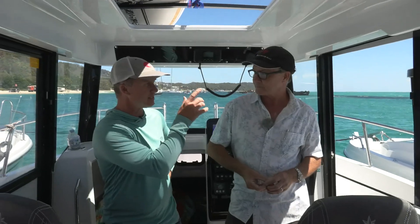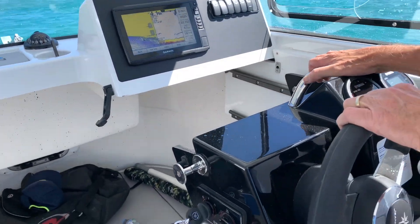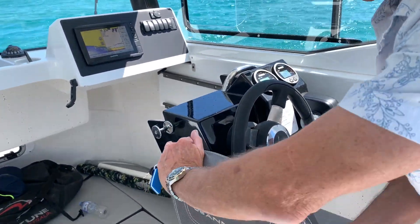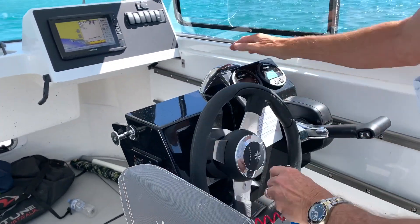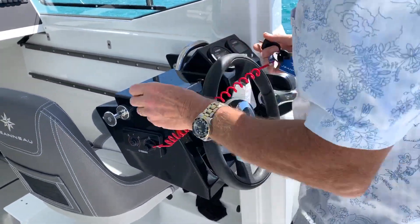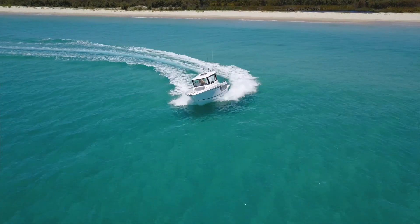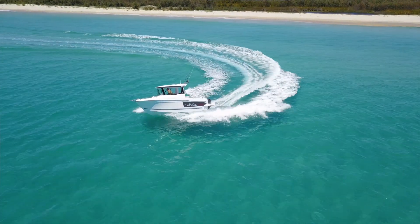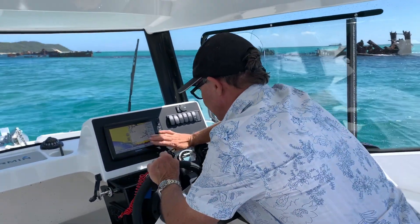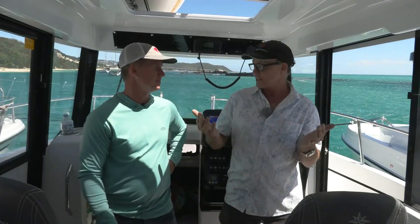I noticed it's got a really innovative sliding console in there — take us through that. So that's brilliant: you can fish inside, fish out by the side, or drive the boat from the front, the centre, or right at the back cockpit. Fantastic if you're out there flicking lures, trolling, even crabbing, just pulling crab pots out of the water — a really good concept. And today, we had it driving from the back and it was like a big centre console — brilliant.